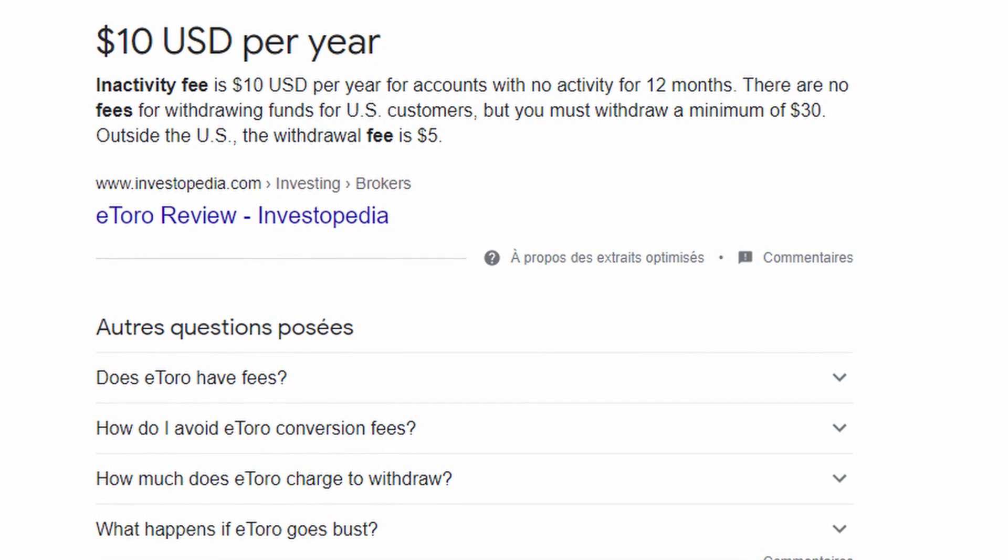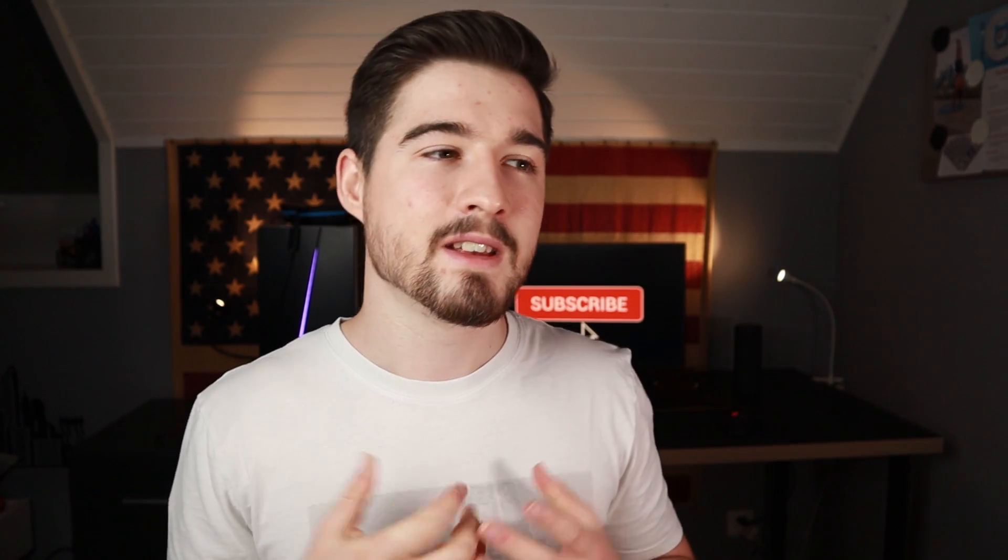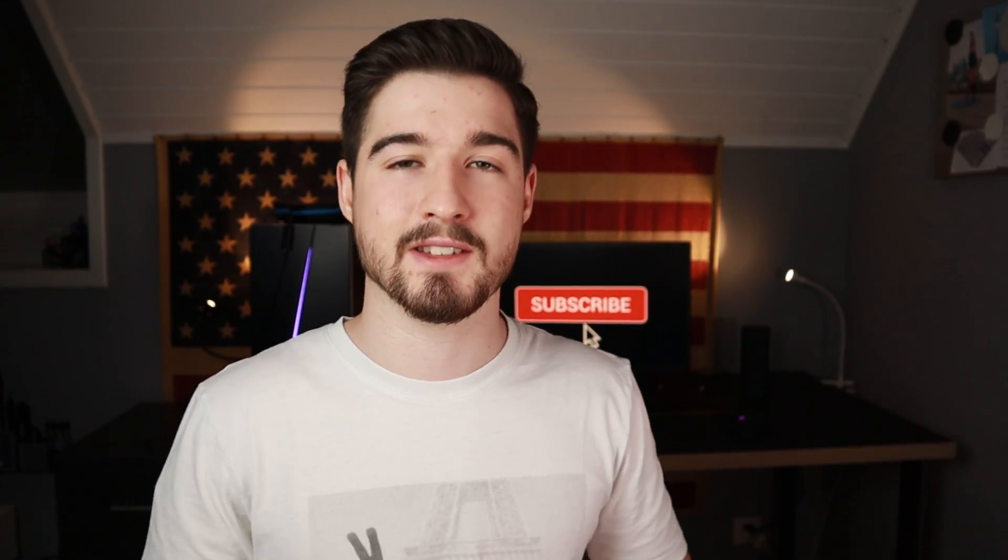Links to all the fees that Trading212 charges on the CFD account will be in the description. As for eToro, they also have no commissions on stocks and ETFs, just like Trading212. One difference is that eToro charges an inactivity fee if you are inactive on your account for more than a year — it's about $10 for one year, so it's not really a big deal. The CFD fees will differ, and those are linked in the description.